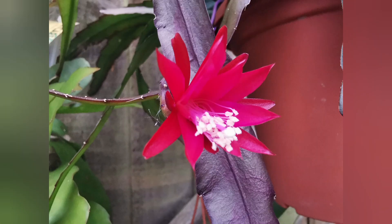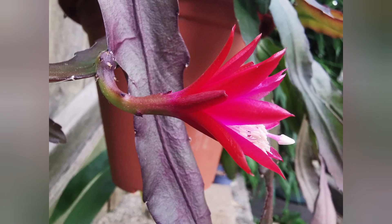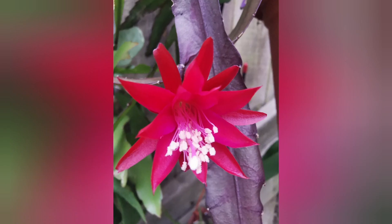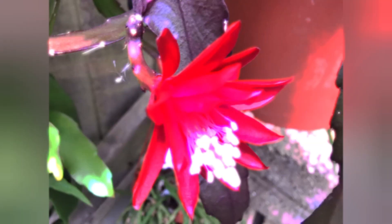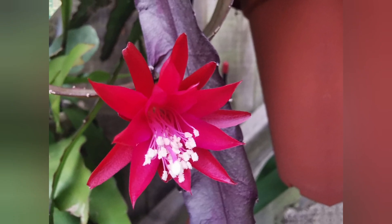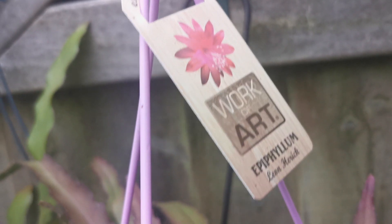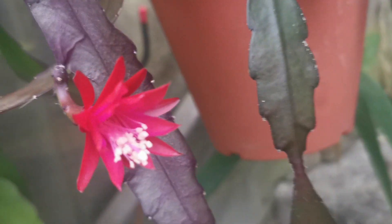I've already made a video about overwintering my epiphytes — check it out, along with other videos about epiphyllums linked above or in the description box. Some growers say that epiphyllums like to be root-bound in order to flower, so that also touches on the topic of potting. I've already made a video about what potting mix I use for my epiphytes, so check it out. In short: equal parts of cacti and succulent soil, or Jute's number two.